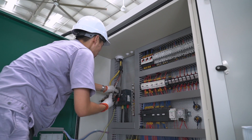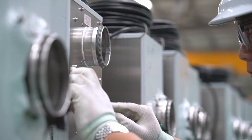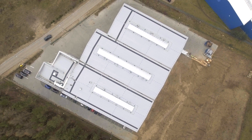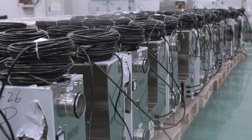All our manufacturing plants are certified according to ISO 9001 and we make sure that our units meet our customers' requirements. Our production facilities with a total area of 13,000 square meters allow us to process many large orders at the same time.